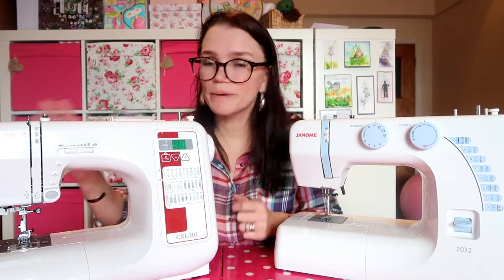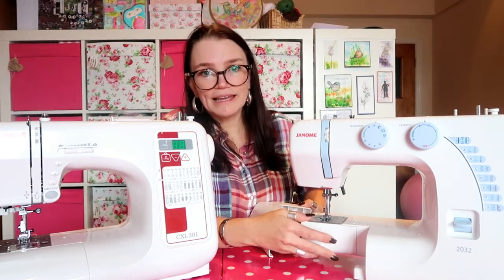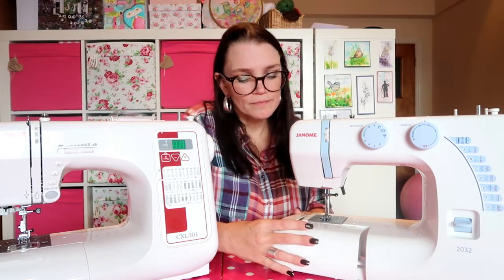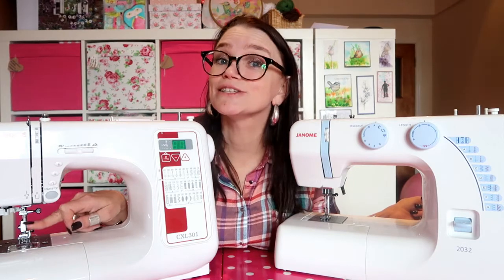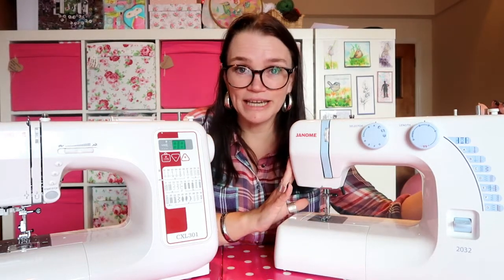These more expensive machines are top-loading, which means instead of the bobbin living in a fiddly silver bobbin case, it simply drops into the bottom of the machine. You can see your bobbin and see when the thread is running low. I do find these machines get jammed up a lot less than the budget machines, though when they do jam, you normally need a screwdriver to get to the bottom of the bobbin case.